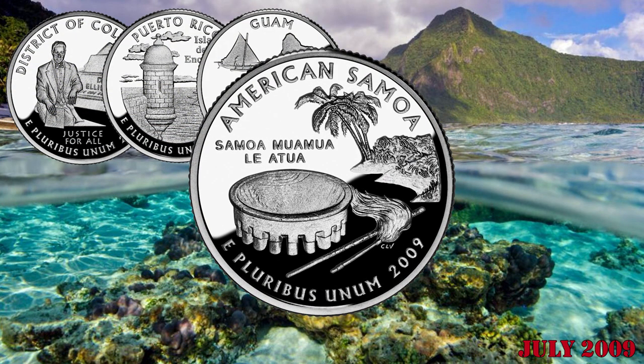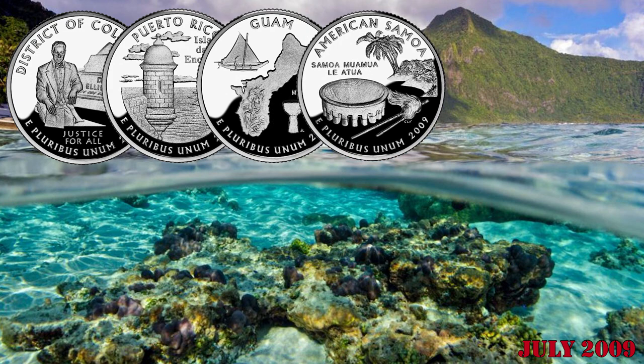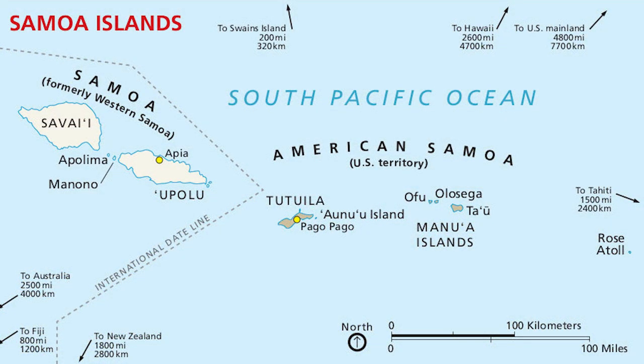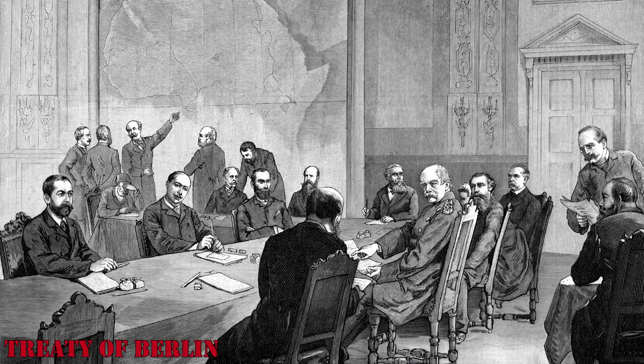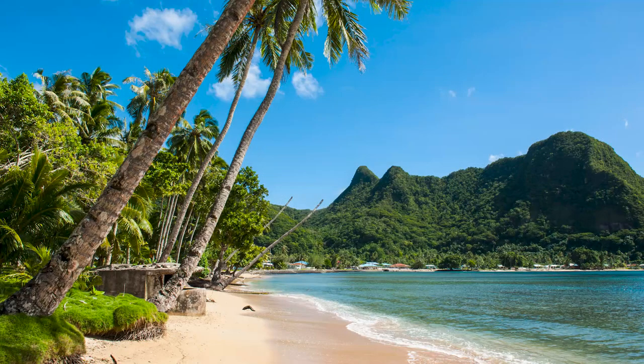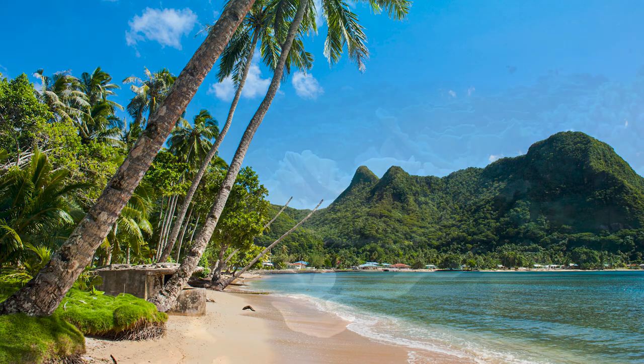The American Samoa quarter was the fourth coin in this program. American Samoa is a group of five islands and two coral atolls in the southern Pacific Ocean. Under the Treaty of Berlin in 1889, the United Kingdom and Germany gave the United States rights and claims over the area, and it officially became a United States territory in 1929.